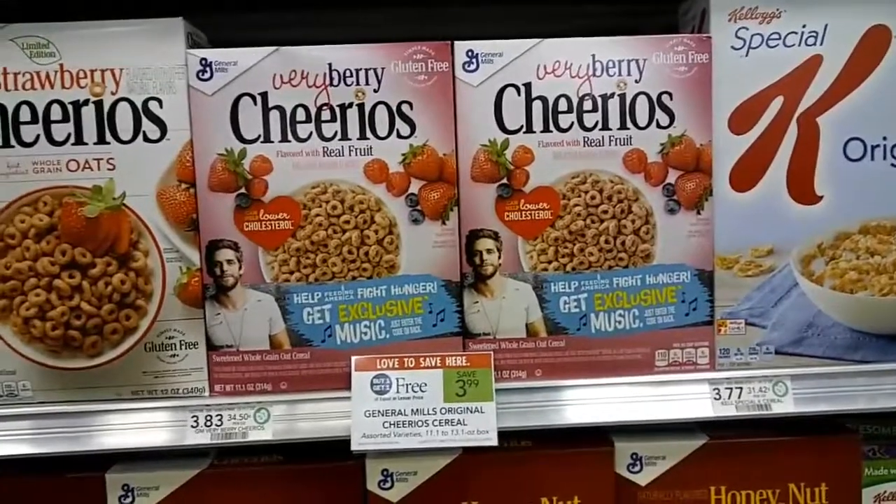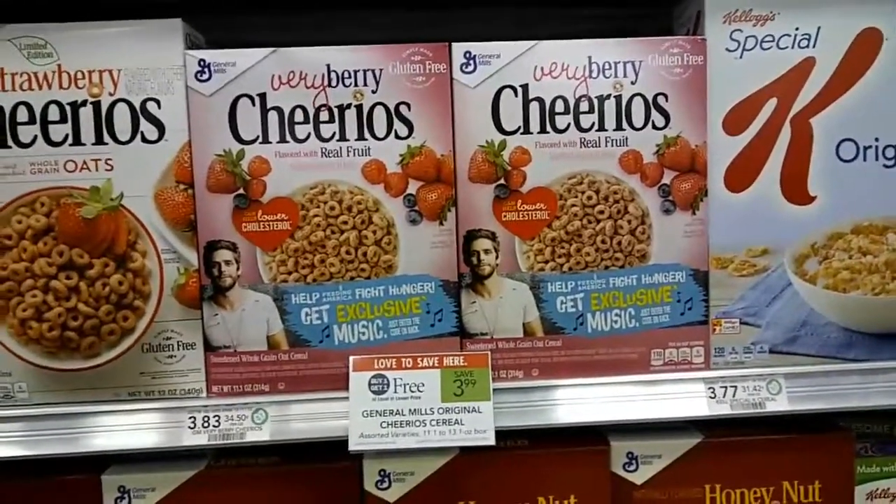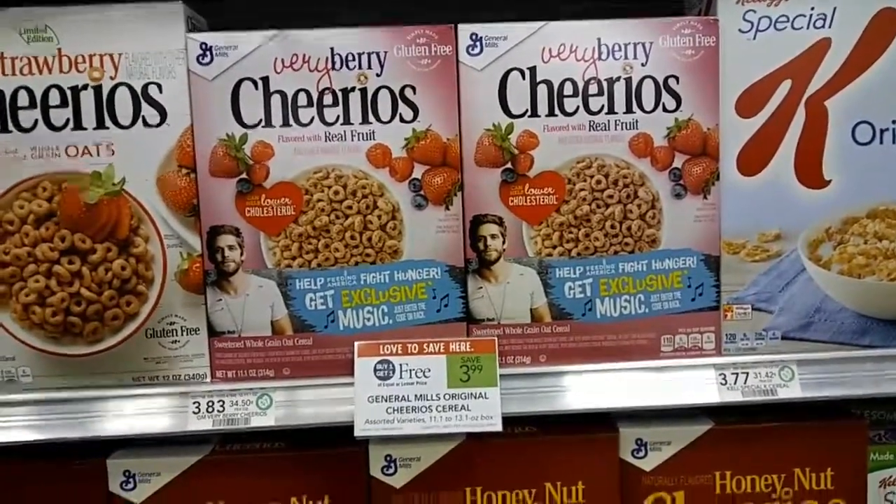After everything, it all comes out to about $0.70 a piece. I'll put the breakdown above. This is a great deal — I'll put the Publix coupon link above as well.